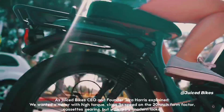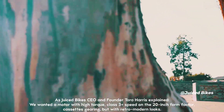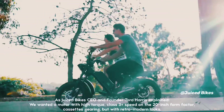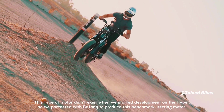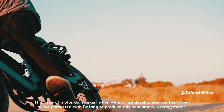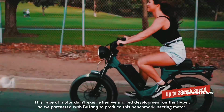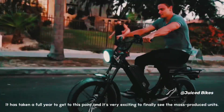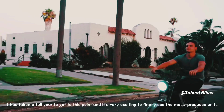As Juiced Bikes's CEO and founder Tora Harris explained, we wanted a motor with high torque, class 3 plus speed on the 20 inch form factor, cassette gearing, but with retro modern looks. This type of motor didn't exist when we started development on the Hyper, so we partnered with Bafang to produce this benchmark setting motor. It has taken a full year to get to this point and it's very exciting to finally see the mass-produced units.